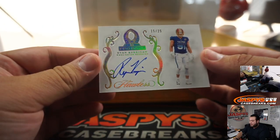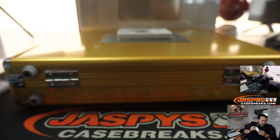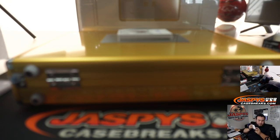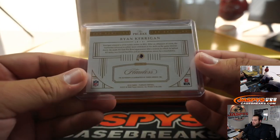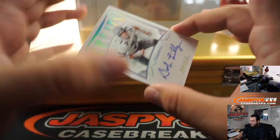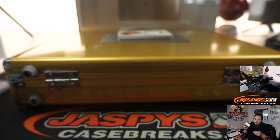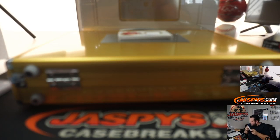Then we've got a 15 out of 25 Ryan Kerrigan for the Washington Redskins. That's a five, going to Robert Parton. We'll spot five in the RMB for the four teams that are high end. Next one we've got is Bob Lilly — great signatures, 19 out of 20 for the Cowboys. Also a random number block, Cowboys, nine, going to Phil.